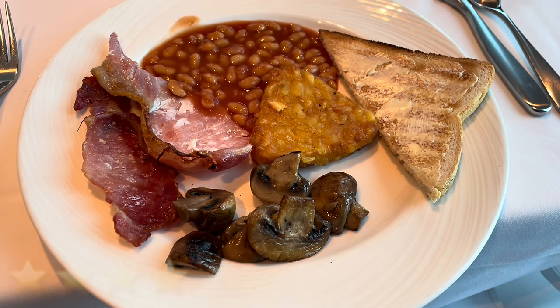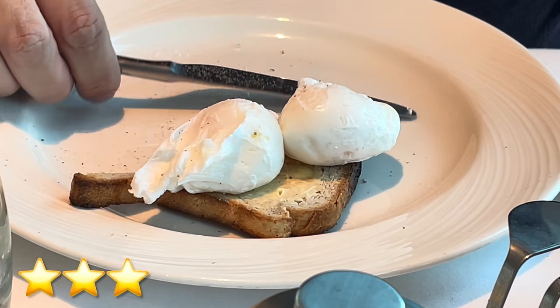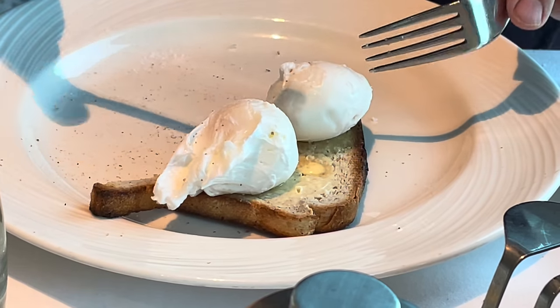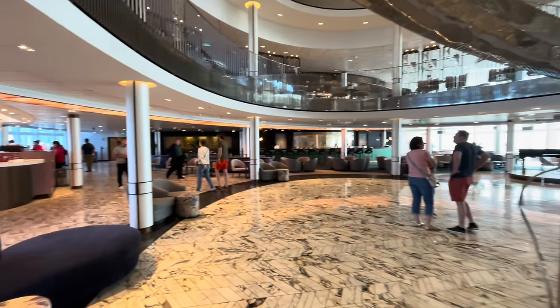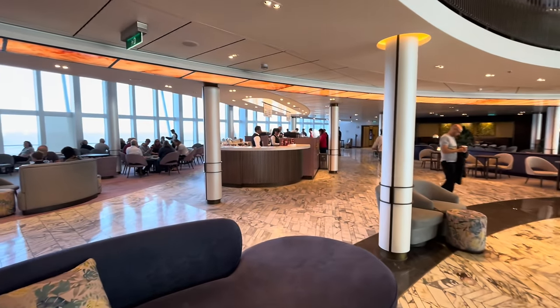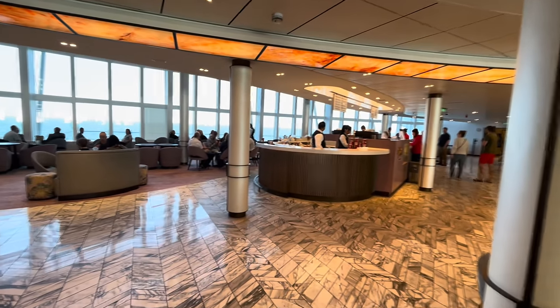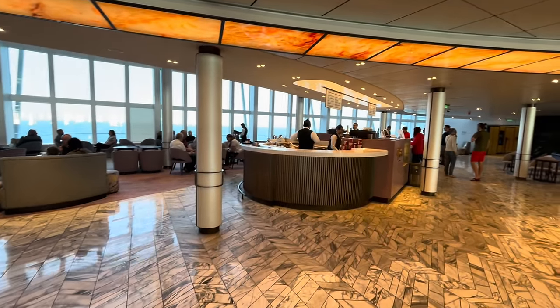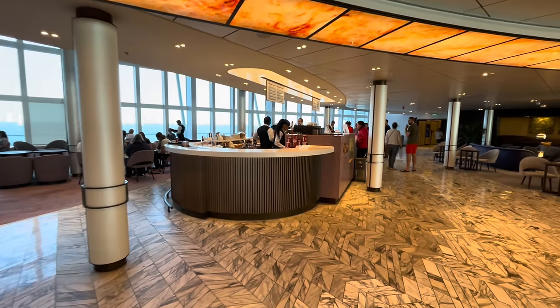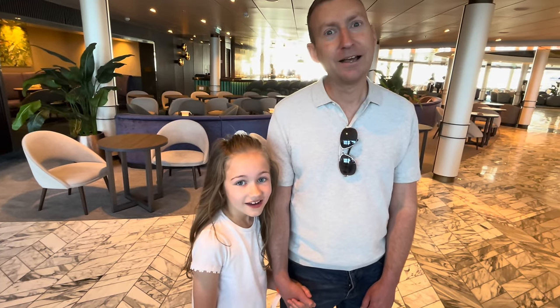Successful breakfast, folks — very nice! We're heading to Vistas coffee shop. Surcharges apply here; it's my least favourite coffee shop at sea because they normally mess up my order. We'll see how we get on today.